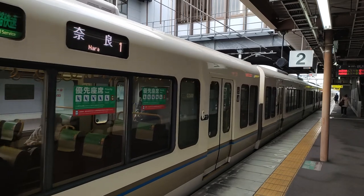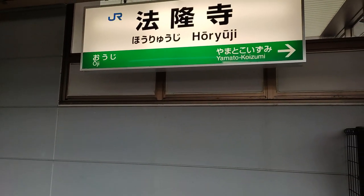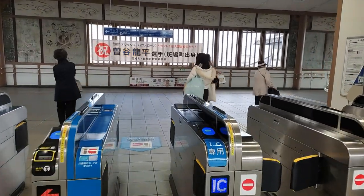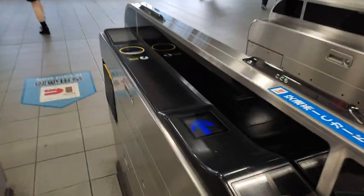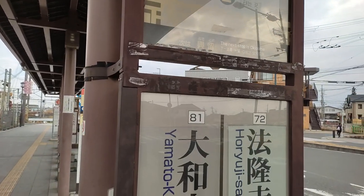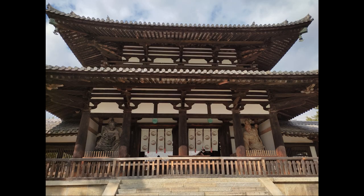Horyuji is located in Ikaruga Town, and its closest train station is Horyuji on JR. The station is about a 20-minute ride from Tennoji Station in Osaka City by the rapid train on the Yamatoji Line. The temple is 20 minutes away from Horyuji Station on foot, but you can also take bus number 72 and get off at Horyuji Sando in 8 minutes. The temple is a minute away from there on foot.